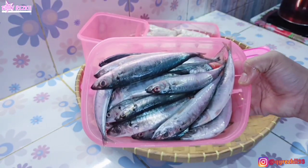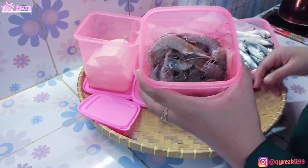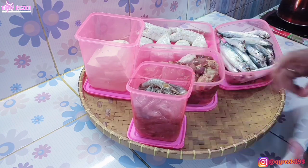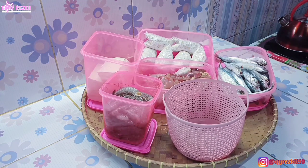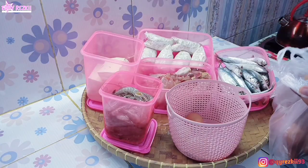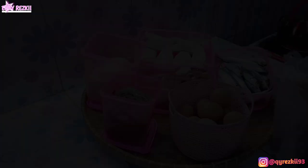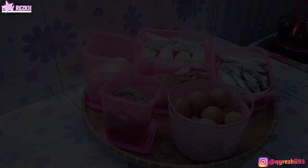Nah untuk ikan, aku cuma beli satu macam aja, ikan layang seperti biasa, ikan favoritnya Pak Su. Itu aku belinya satu tumpuk, harganya 20 ribu. Terus ada udang. Tadi aku minta udangnya setengah kilo. Harga satu kilonya tuh 50 ribu, jadi kalau setengah kilo cuma 25 ribu aja. Lanjut untuk telur, tadi aku mampir buat beli telur. Aku beli setengah papan atau setengah rak, harganya 18 ribu, karena aku ambil yang ukuran sedang. Jadi kalau beli satu papannya itu 36 ribuan gitu, Mam.